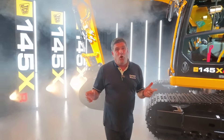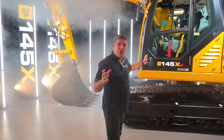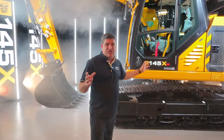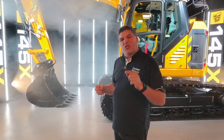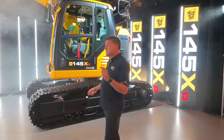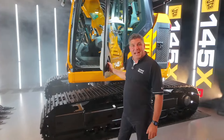We've also got an enormous cab — it's actually the same cab that's on the 140 X. This cab is now on the shorter tail swing model, which means that operators have all the comfort inside. It's got the JCB UX new system interface, so as we get inside the cab, there's loads and loads of space.